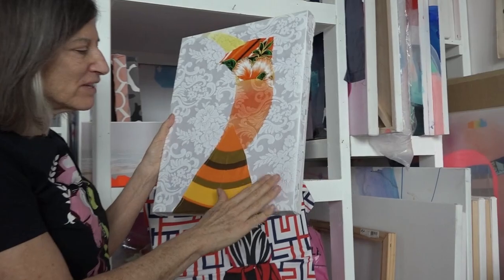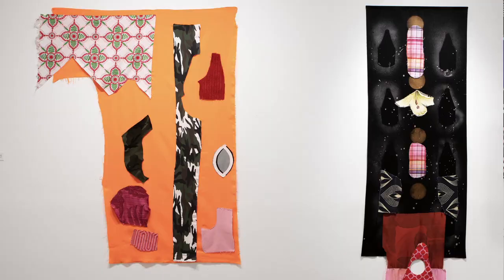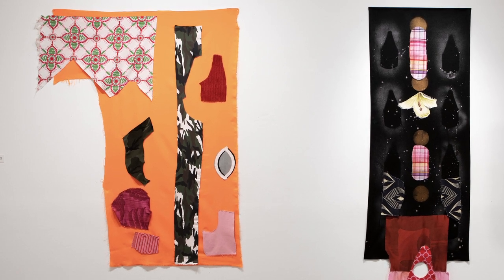My name is Ruth Adler. I'm an artist. My medium is textiles and paint. I've been here at 180 Shaw since it opened in 2014. I see myself as a painter. I do use textiles and I'm drawn to colour and to composition.